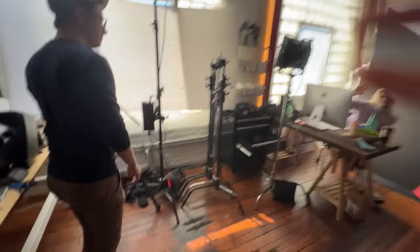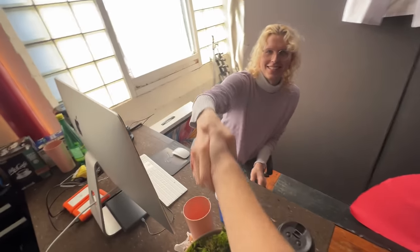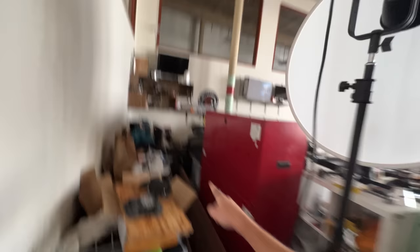Even though the studio space is looking pretty good — we've got the kitchen redone, some storage that functions as a bit of a backdrop, some C-stand storage, Florence is back in the studio — we kind of just shoveled all the chaos here into Kristoff's area, because Kristoff's been gone for a really long time. And he comes back today. Sorry.